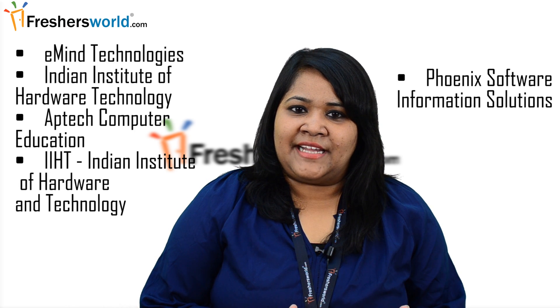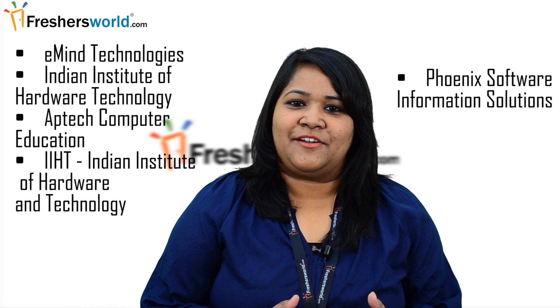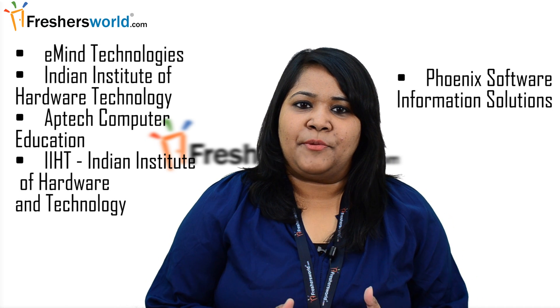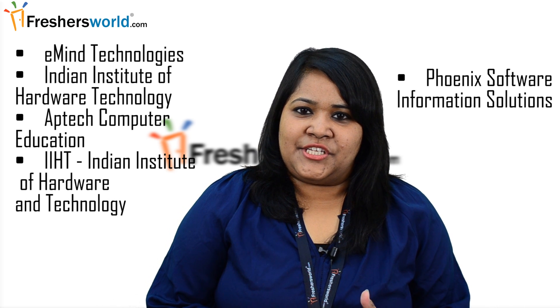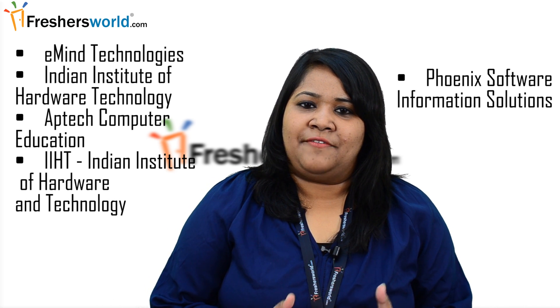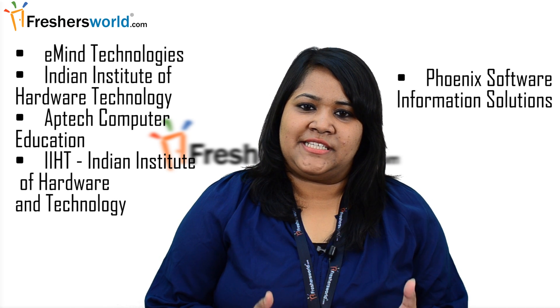Some of the training institutes for MCSA courses are eMind Technologies, which are there across India; Indian Institute of Hardware Technology, which is there in Chennai; Apptech Computers Education, which is there at Delhi; IIHT or Indian Institute of Hardware and Technology; and Phonic Software Information Solutions, which is there at Bangalore.